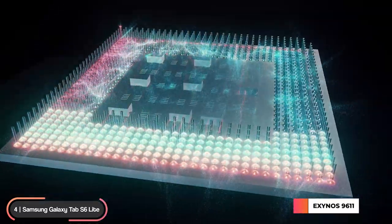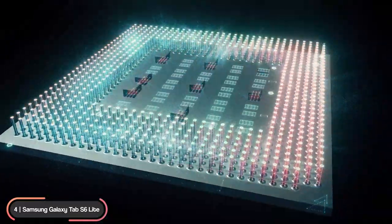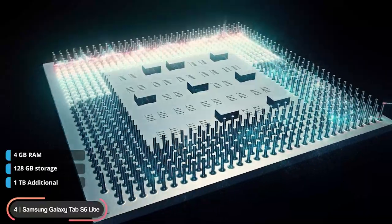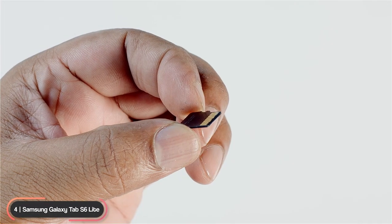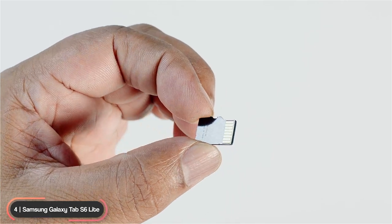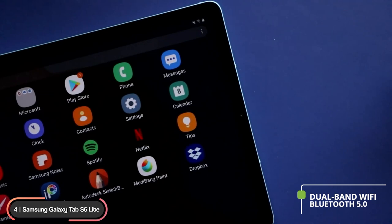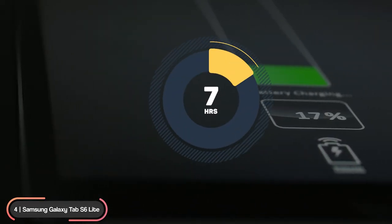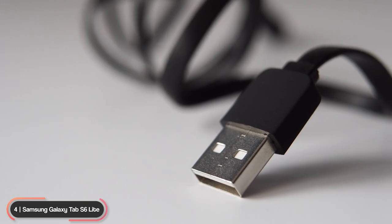The tablet is powered by an Exynos 9611 processor and has 4 gigabytes of RAM with up to 128 gigabytes of internal storage, expandable to one terabyte with a microSD card. The device supports dual-band Wi-Fi and Bluetooth 5.0. The lithium-ion battery lasts up to 13 hours and supports fast charging through a USB-C port.